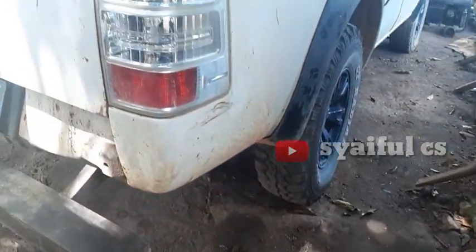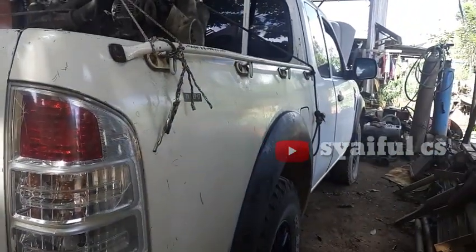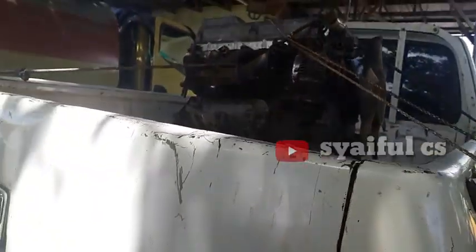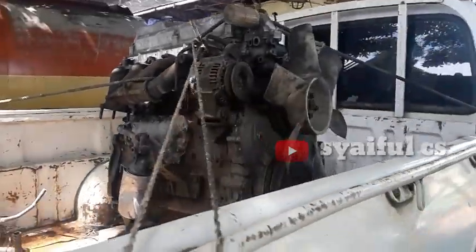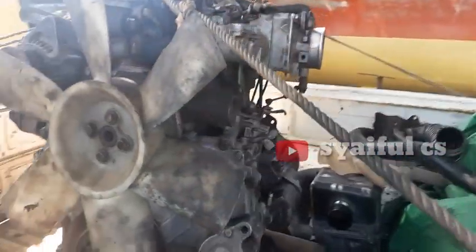Kita mau lihat modifikasi mobil double cabin yang akan kita ganti dengan mesin truck. Mari kita lihat seperti apa prosesnya. Ini salah satunya teman-teman, jenis mobil double cabin yang akan kita renovasi, yang akan kita modifikasi. Salah satunya ini adalah engine daripada mobil truck itu sendiri, tipe Dina Toyota Dina.